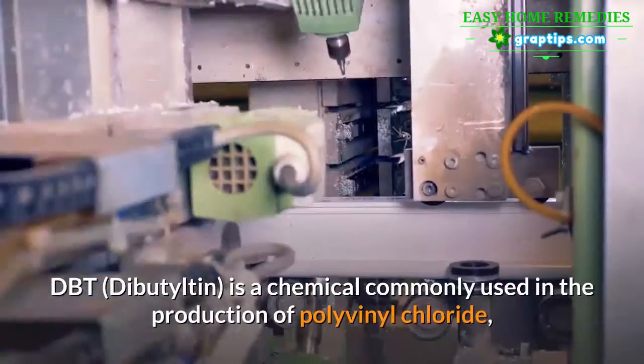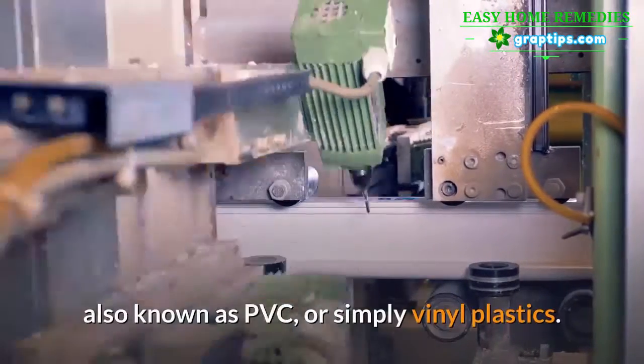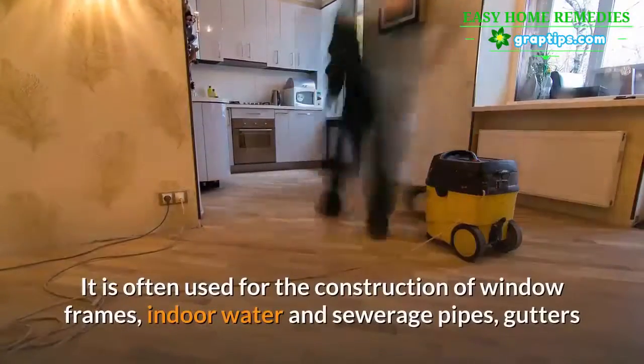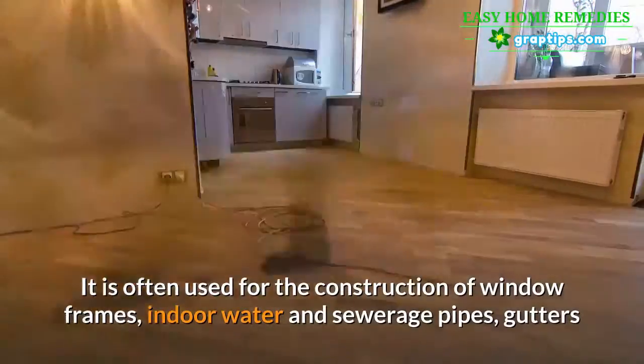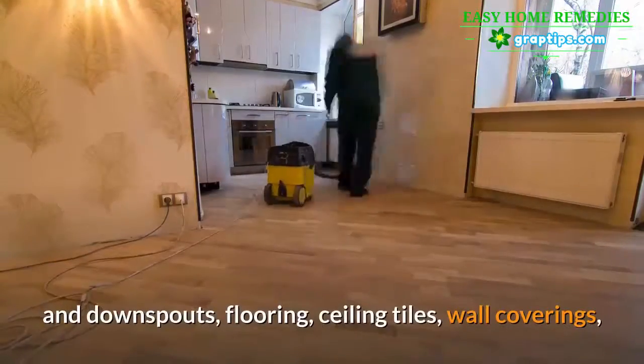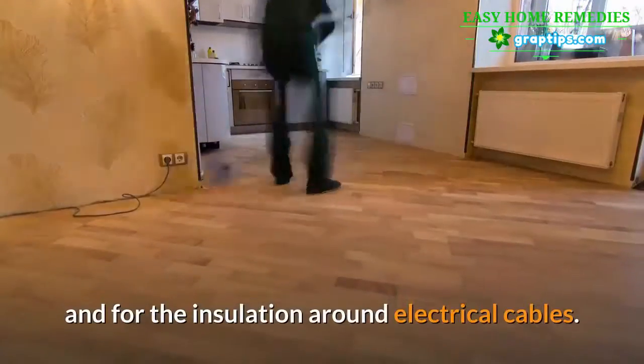DBT is a chemical commonly used in the production of polyvinyl chloride, also known as PVC, or simply vinyl plastics. It is often used for the construction of window frames, indoor water and sewerage pipes, gutters and downspouts, flooring, ceiling tiles, and wall coverings, and for the insulation around electrical cables.